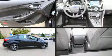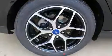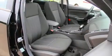Top features include front bucket seats, delay-off headlights, a tachometer, an outside temperature display, remote keyless entry, and a power moonroof that opens up the cabin to the natural environment.